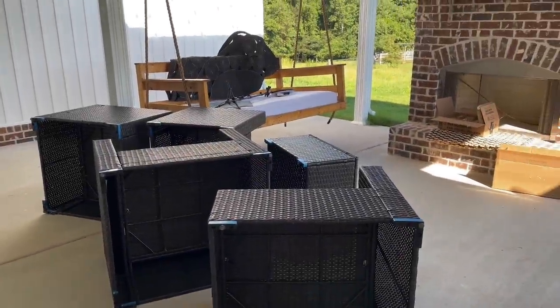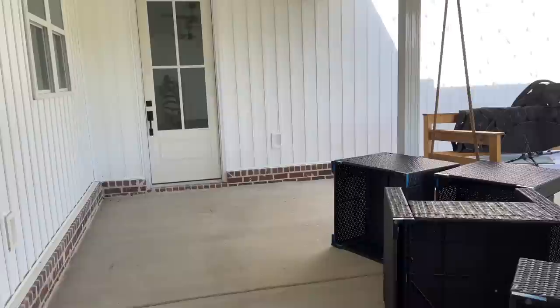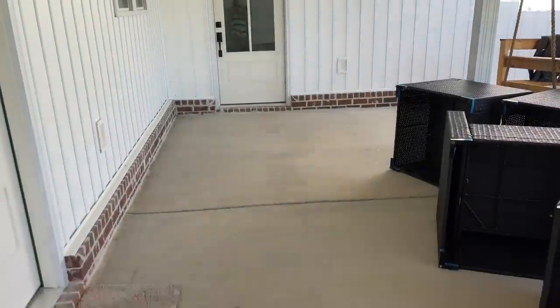Hey friends, welcome back to my channel. Today is a very exciting day. We are going to be cleaning off this back patio and setting it up and decorating it.